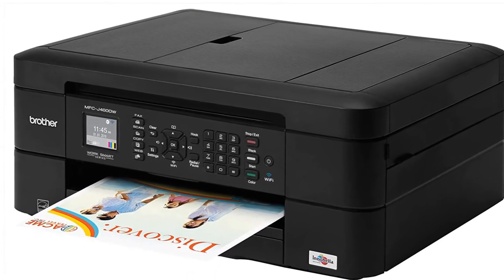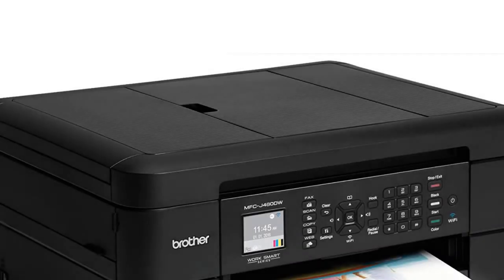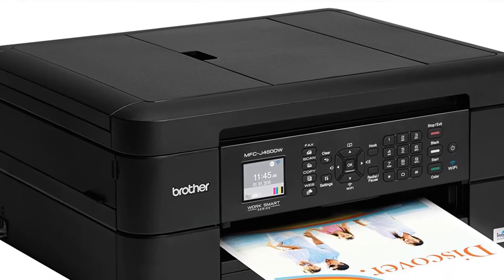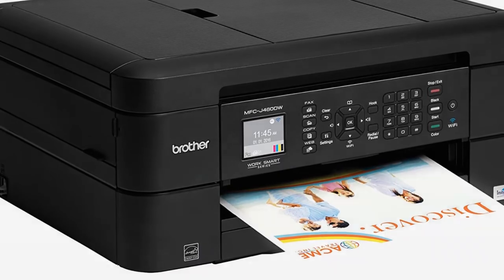You can also easily connect with Wi-Fi enabling mobile printing. The Brother MFCJ460DW All-in-One Color Inkjet Printer also allows you to only replace the cartridges that have run out of ink.